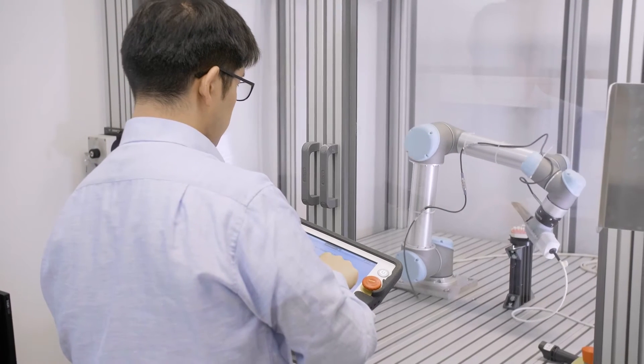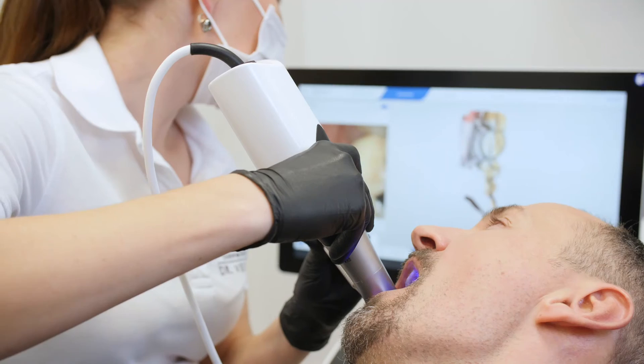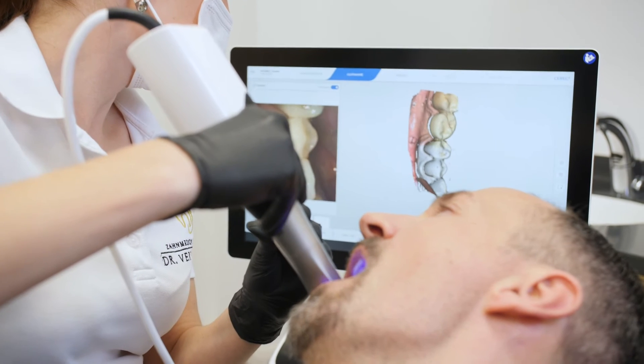The ultimate goal with PrimeScan is that at some point every dentist uses PrimeScan as their intraoral scanner, no matter which indication they want to use it for — if they work in orthodontics, if they work in implantology or in restorative, if they want to work chairside with the CEREC workflow or if they want to just do digital impressions only and send it to a preferred partner, like a laboratory or a central manufacturing service. So whatever they want to do, PrimeScan is the answer to their needs.